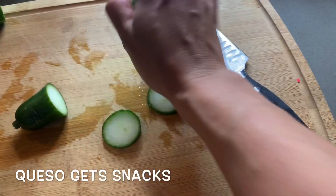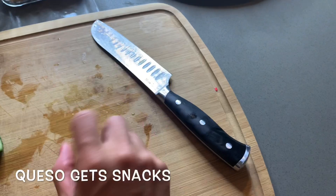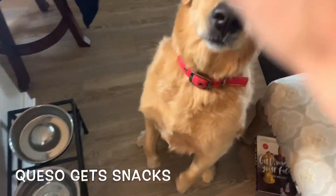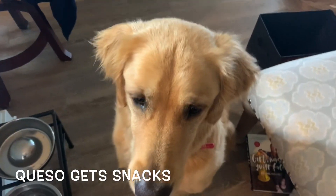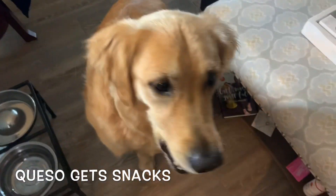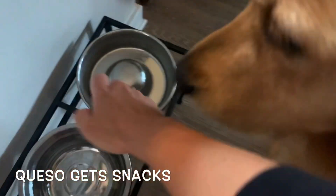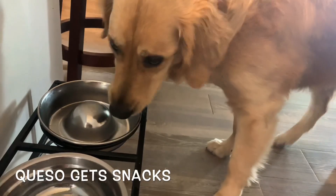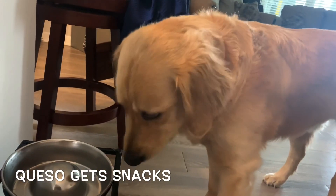Because Queso is such a good boy — sit, stay — the rest of the cucumber goes to him. Good boy! He ate it all in one fatal swoop.